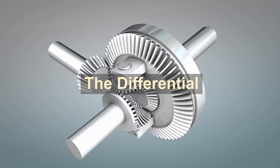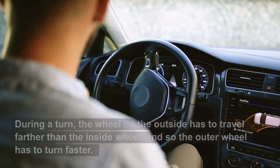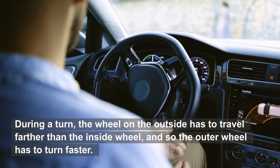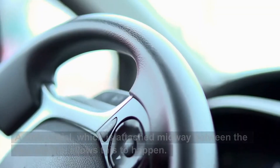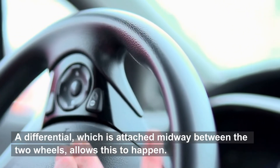The differential. During a turn, the wheel on the outside has to travel farther than the inside wheel, and so the outer wheel has to turn faster. A differential, which is attached midway between the two wheels, allows this to happen.